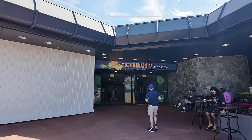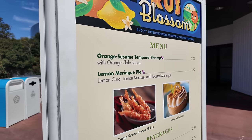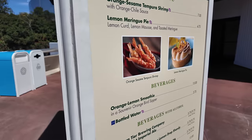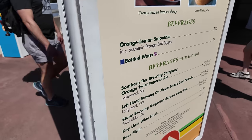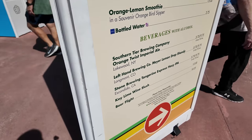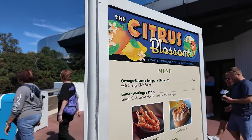After Farmer's Feast, the next booth is Citrus Blossom, which has taken over the Odyssey. On the menu: orange sesame tempura shrimp, a lemon meringue pie, an orange lemon smoothie, and the Orange Bird sipper. They also have a Key Lime Wine Slush and a beer flight. Hidden inside the Odyssey is also the Florida Fresh booth — my friend Kirk let me know it wasn't finished so they threw it in there. One side is Citrus Blossom, the other is Florida Fresh.